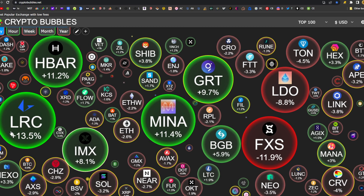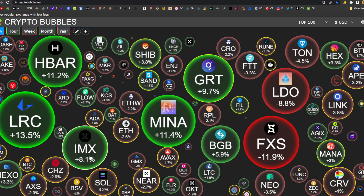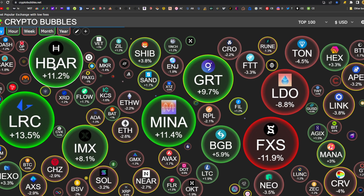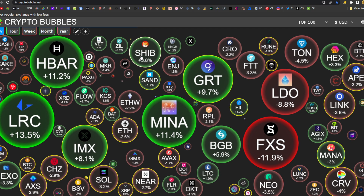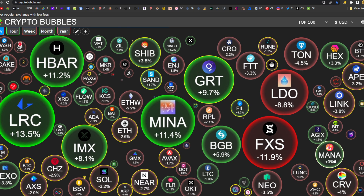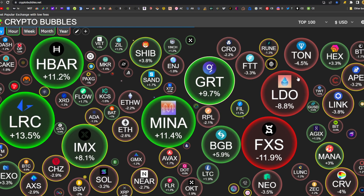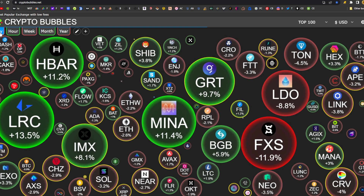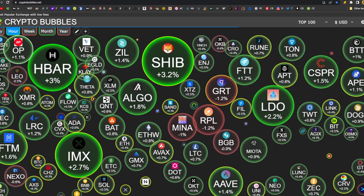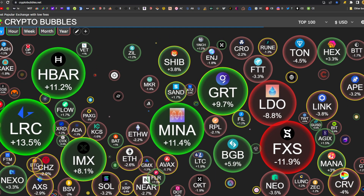Some of the bigger green bubbles: LoopRing up 13.5%, Immutable X up 8.1 for the day, Mina's up 11.4, Hedera is up 11.2, Shiba's up 3.8, The Sandbox up 1.7, The Graph up 9.7, Decentraland Mana up 3. So there are some green bubbles, but CryptoBubbles is showing the day as red. They are showing that in the last hour we have turned green — mostly green bubbles for the hour, but a red day.